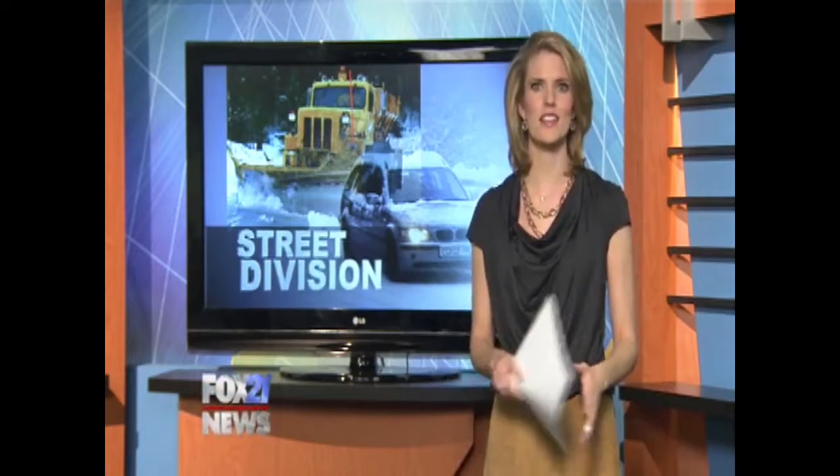With this winter storm hitting the area, the Colorado Springs Streets Division is taking action to keep drivers safe. Fox 21's Ayesha Morales joins us with what they're doing now.